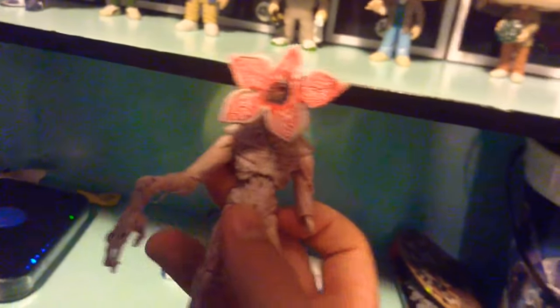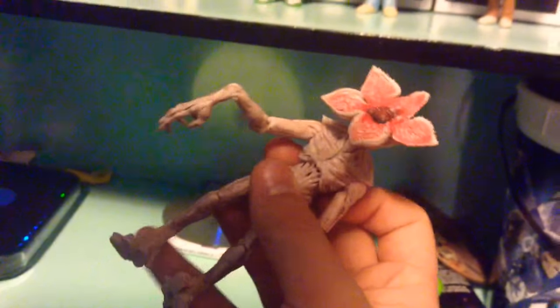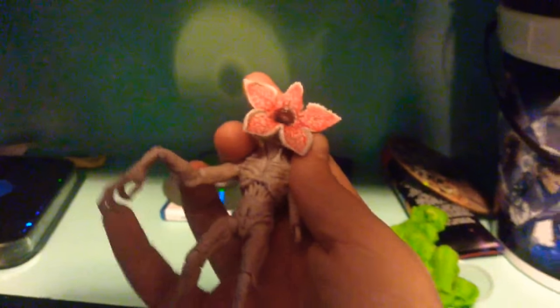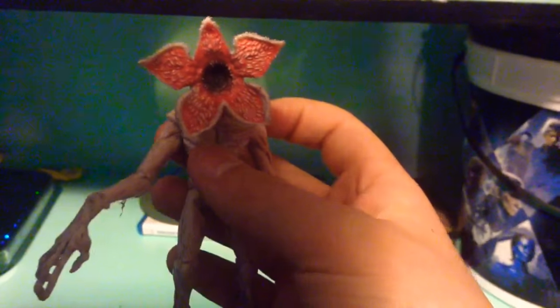Now let's move on to this cool Demogorgon action figure. One of his arms fell off but it's on my table. It's very bendy and movable — his face can move around. This is the one with his mouth open; they have one with his mouth closed, but the mouth open is a lot cooler.